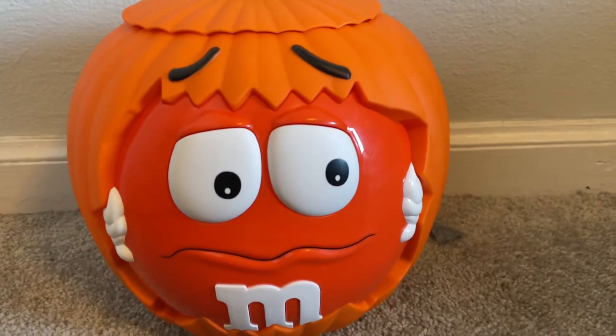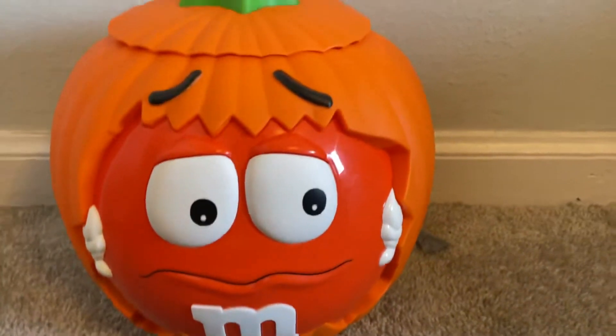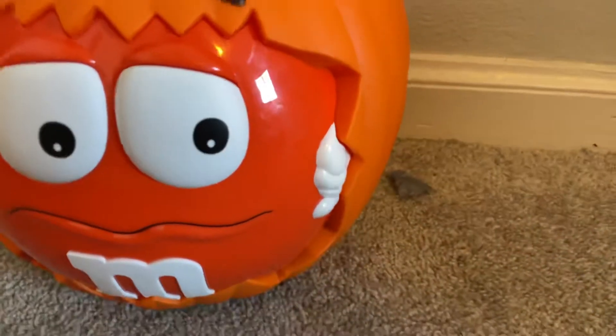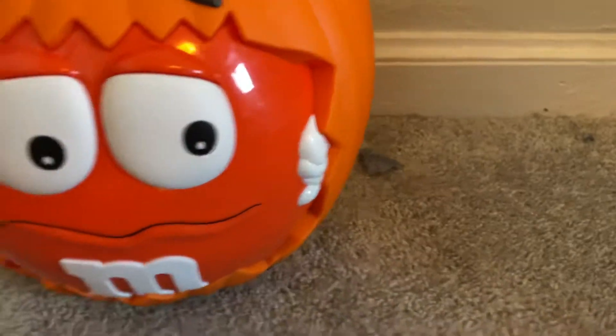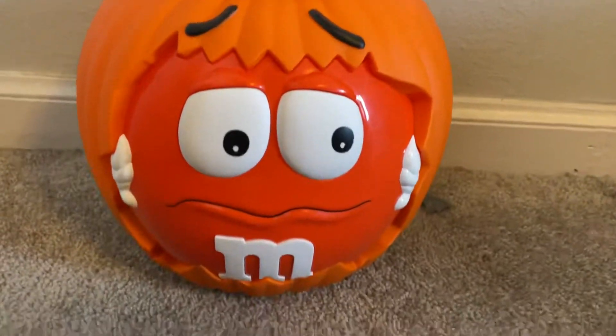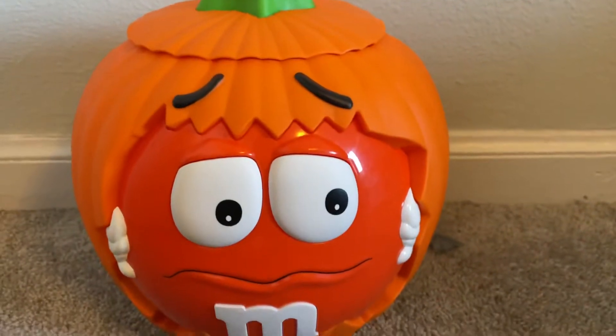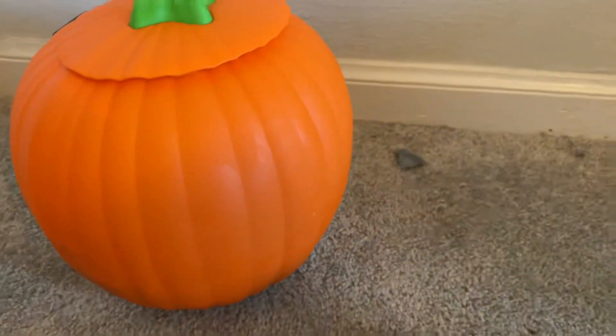He's like stuck in a pumpkin. He's always the wimpy M&M. And I don't know if this looks like it to you, but this looks like skeleton hands to me — though I think they're just normal hands. He's supposed to be an M&M guy stuck in the pumpkin. The back of it just looks like a regular pumpkin.